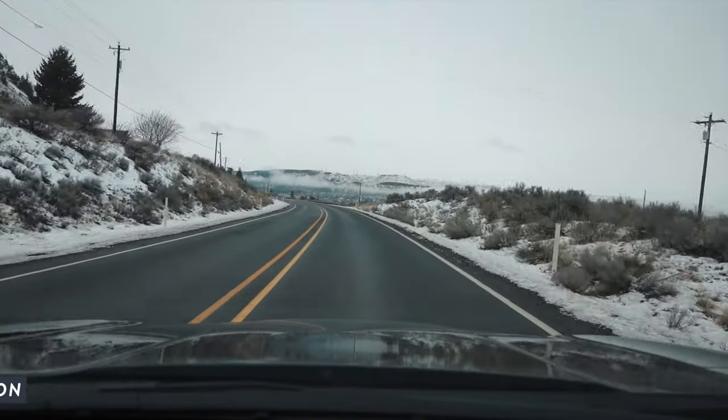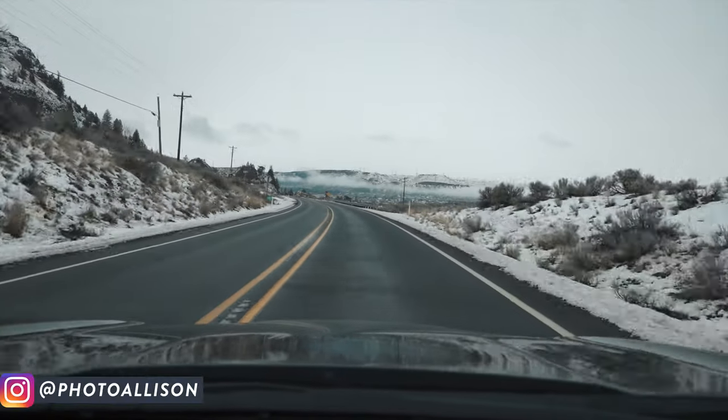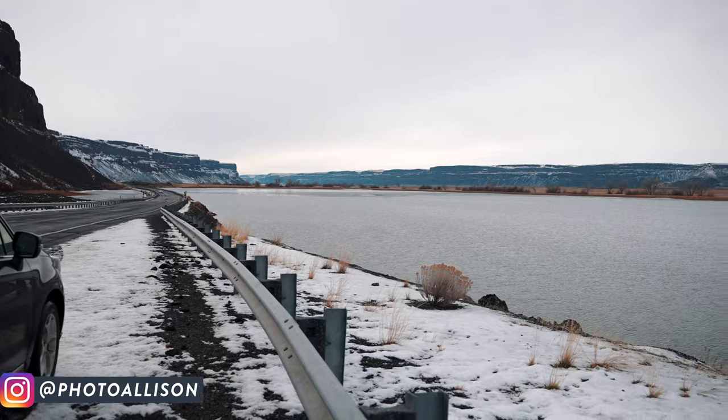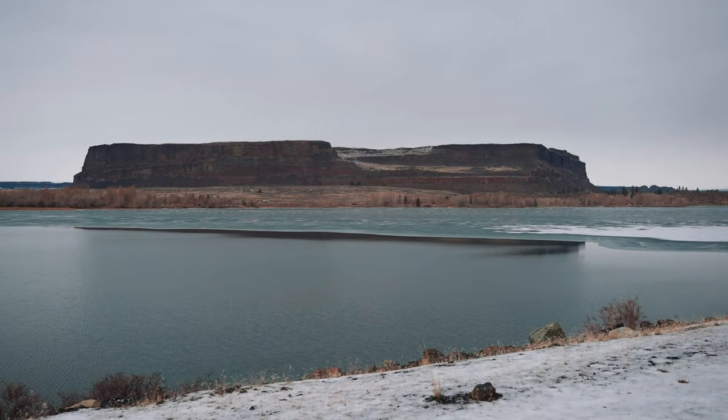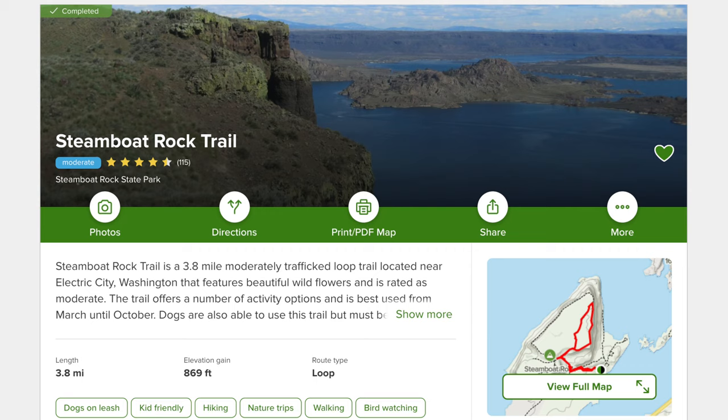Today I've driven out to Banks Lake, which is in the central eastern Washington region. I'm going to be hiking up Steamboat Rock, which as the name suggests is a rock that kind of looks like a steamboat sitting in the middle of the lake. It's a pretty popular hike. Several people have told me I need to come do this. I was always planning on coming in the summer, but I'm just kind of tired of waiting. So I'm here today — it's a really nice day.